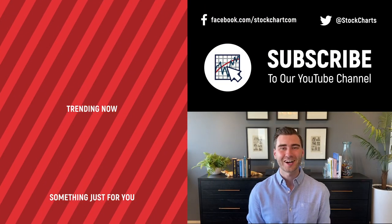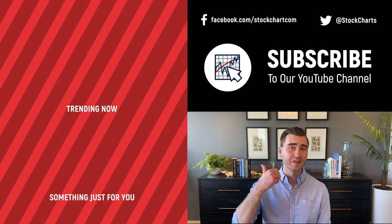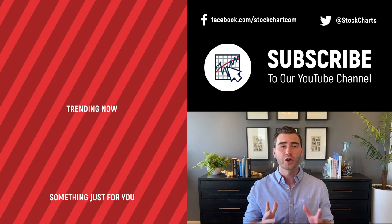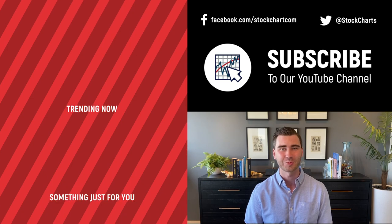Hey, Grayson Rose here with StockCharts. Thank you so much for watching. I hope you enjoyed that video. If you did, consider giving it a like down below, maybe leave us a comment, and if you're new to the channel, you can subscribe at the link up above. We're going to bring you daily content from an incredible collection of technical analysts and financial experts. Thank you so much for watching.